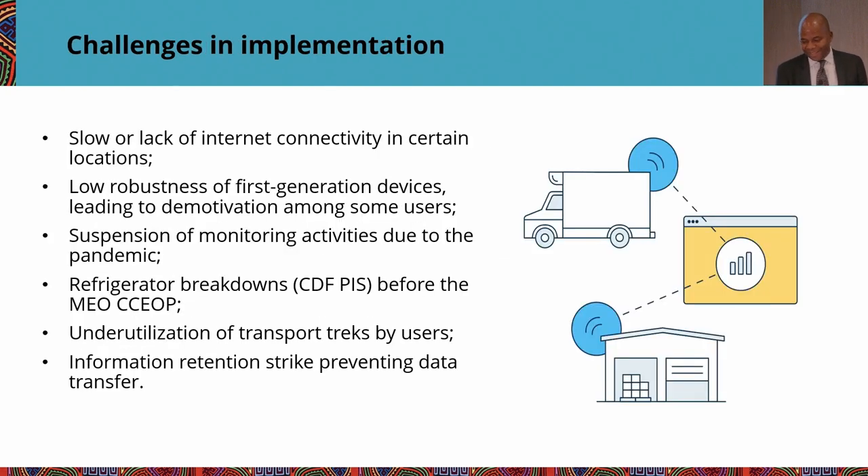There were challenges, somewhat similar to Tanzania. Connectivity was an issue for deploying remote temperature monitoring. First-generation devices had challenges, but we were able to improve and harden them. During the pandemic, routine activities couldn't be conducted because travel was restricted. There were also some robustness issues with equipment. Monitoring transport is starting but is not yet a routine habit everywhere. Notably, during a Ministry of Health workers' strike, some workers unplugged the remote temperature monitoring devices as a way of pressuring the government to solve their problems.